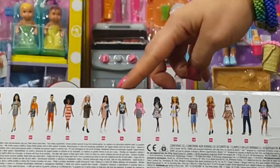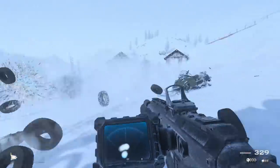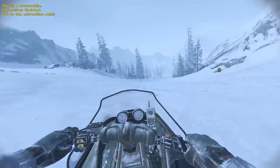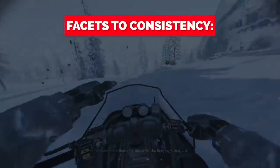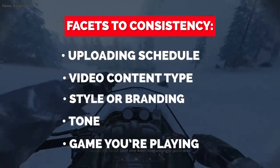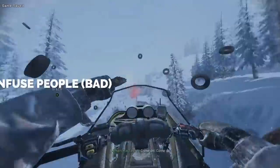There are many facets to consistency — it's not just uploading schedule. It can be your video content type, your style or branding, your tone, or the game you're playing. For example, if you play Call of Duty and you're usually very positive and upbeat, you might attract players who enjoy that energy. But if you then post a Minecraft video where you're really down and negative, that inconsistency may confuse people and put them off.